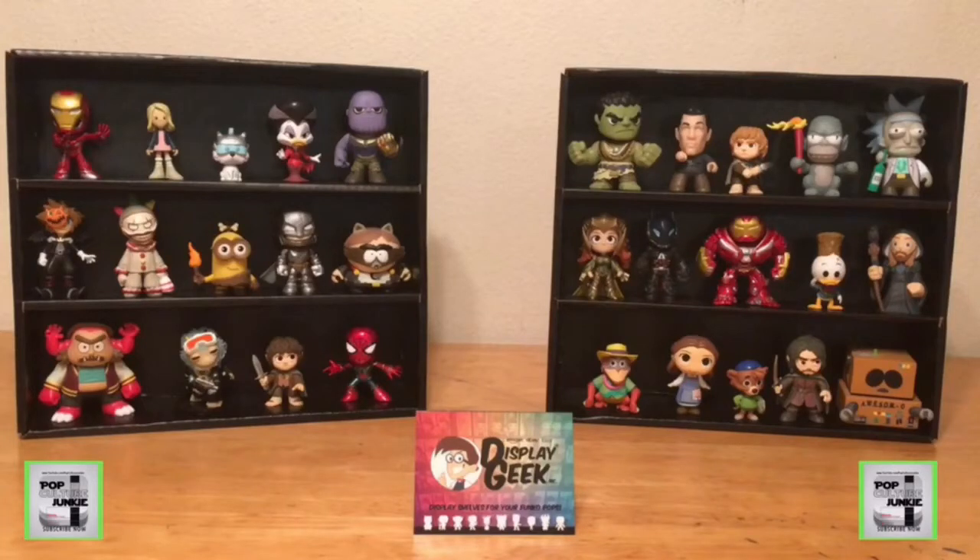What's up everyone? This is the Pop Culture Junkie. As you've seen on my weekly episodes of Mr. Mini Monday, I am a huge collector of vinyl mini figures. Thanks to the creative team at DisplayGeek, I now have the best shelves to show off my vinyl mini collection.